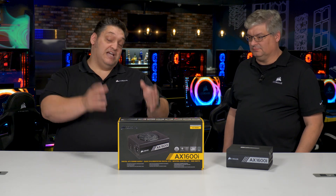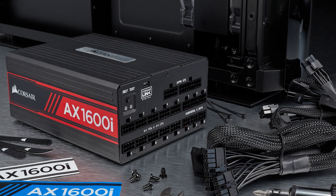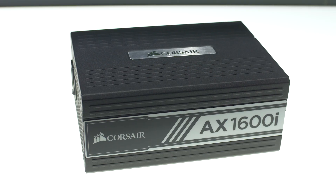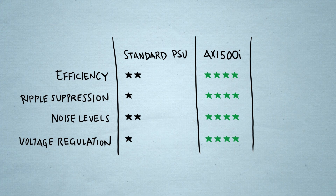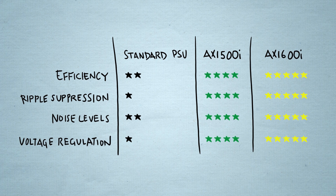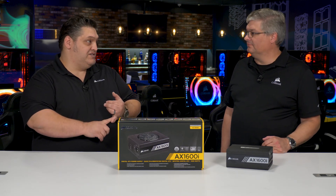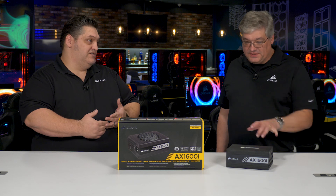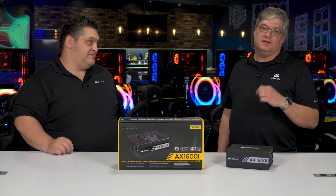I asked John to explain from a technical perspective what makes this thing so much better than any other power supply in the world. The most obvious thing is that it's a hundred watts more than the 1500 watt, but we've also improved the voltage regulation, the ripple suppression, it's more efficient, and it's actually 20 millimeters smaller.